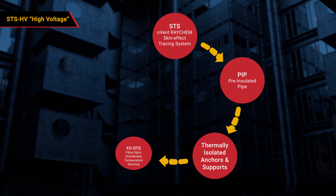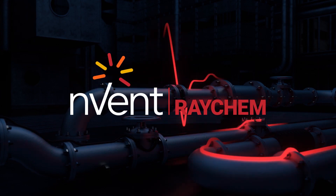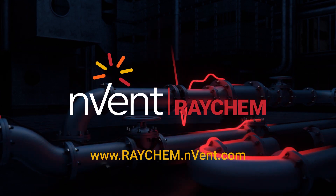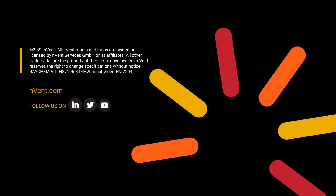As one of the world's largest heat tracing integrators, Envent Raychem is a trusted global brand that customers can rely on for its quality and performance. For more information about Envent Raychem STS-HV, visit raychem.envent.com.